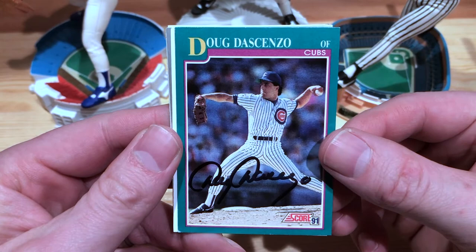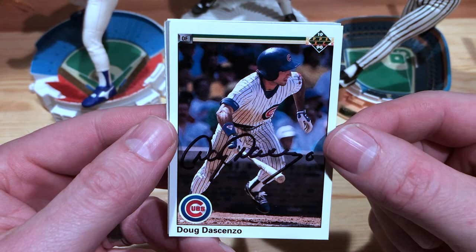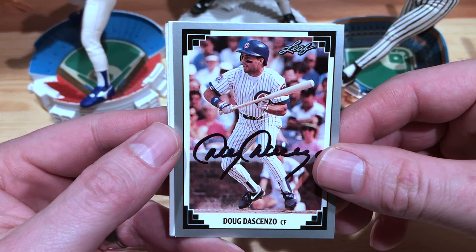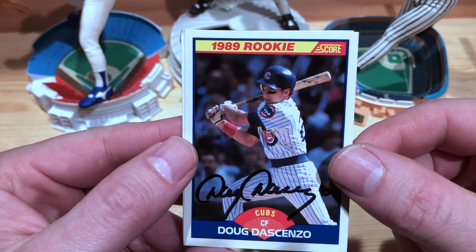First up, 91 Score. Next we have 90 Upper Deck — I thought this was just a cool action shot as he's leaving the box, got the dirt stain on his jersey, you can see the brick at Wrigley. Very cool. Then 91 Leaf — very nice. That's a cool one too — laying down the bunt. And then 89 Score rookie card with the awesome Cubs logo there.